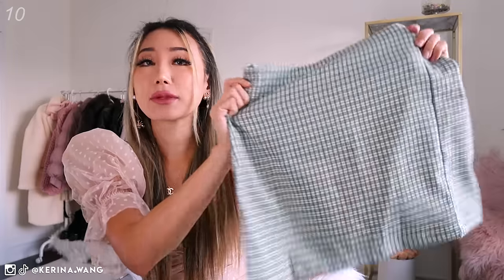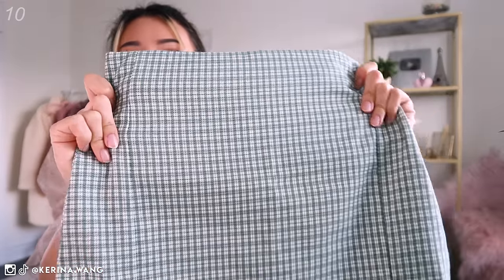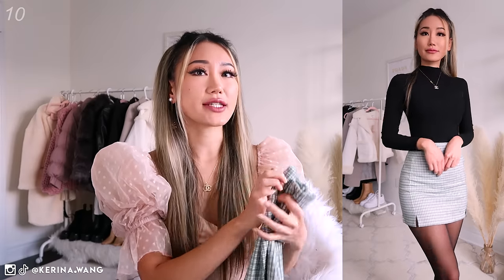Next up I have a green mini plaid skirt — it's really micro plaid. You can only see the pattern if you come really close; if you look at it from afar it just looks kind of minty green. I got this from SHEIN this summer and I wanted to keep it in my closet because I don't have anything that's green, and I was saving it for a day where I feel really daring and adventurous.